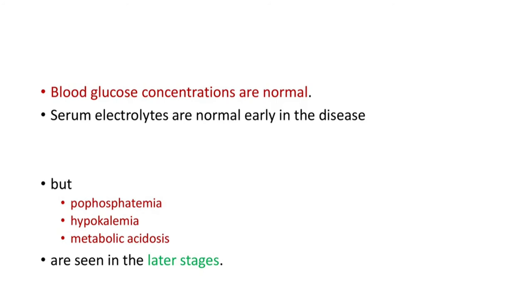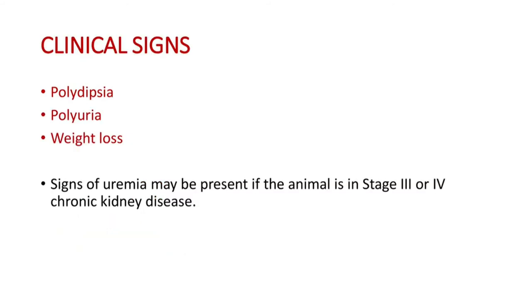Hypophosphatemia, hypokalemia, and metabolic acidosis are seen in the later stages of the disease. The most important clinical signs are polydipsia, polyuria, and weight loss. Signs of uremia may be present if the animal is in stage 3 or 4 chronic kidney disease.